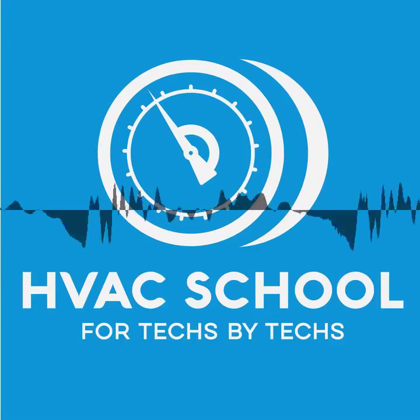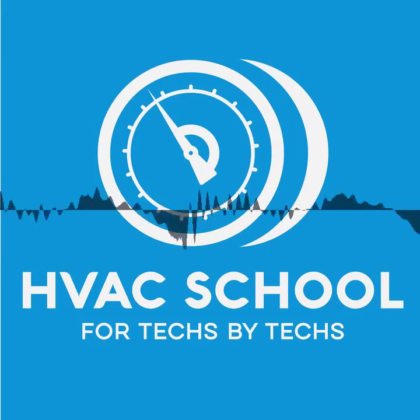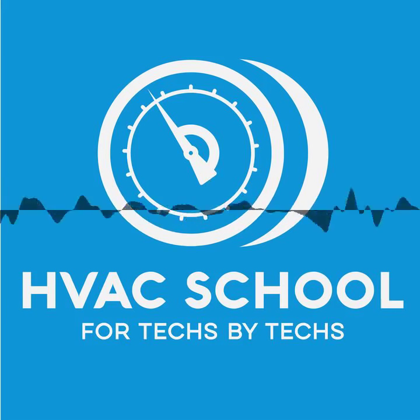Before I go any further, I need to remind you that this podcast, like all the others, is brought to you by our sponsors, which is Carrier, Rector Seal, and Mitsubishi Comfort. And also I have to mention Testo. Testo has been a long-term partner of HVAC School and Parker Sporlin and the ZoomLock tool also. So those are our partners — they're the ones who make this possible.